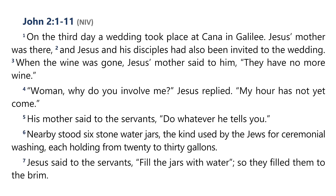John chapter 5, beginning at verse 1: Some time later, Jesus went up to Jerusalem for one of the Jewish festivals. Now, there is in Jerusalem near the Sheep Gate a pool, which in Aramaic is called Bethesda, surrounded by five covered colonnades. Here a great number of disabled people used to lie — the blind, the lame, the paralysed. One who was there had been an invalid for thirty-eight years. When Jesus saw him lying there and learned that he had been in this condition for a long time, he asked him, 'Do you want to get well?' 'Sir,' the invalid replied, 'I have no one to help me into the pool when the water is stirred. While I am trying to get in, someone else goes down ahead of me.' Then Jesus said to him, 'Get up, pick up your mat, and walk.' At once the man was cured. He picked up his mat and walked. The day on which this took place was a Sabbath.